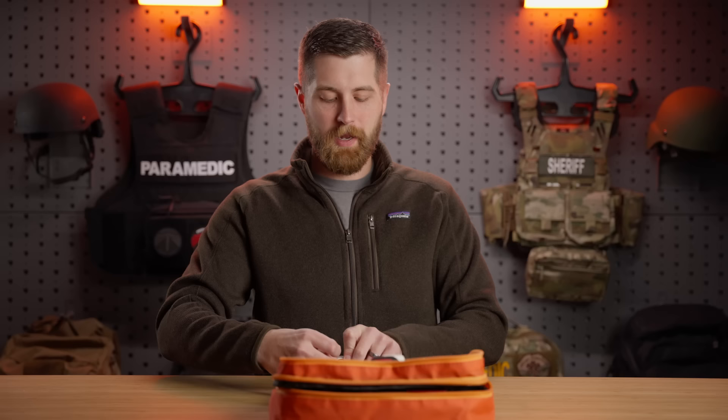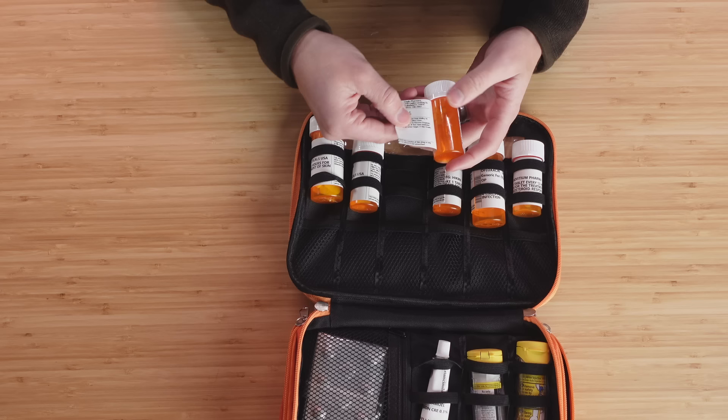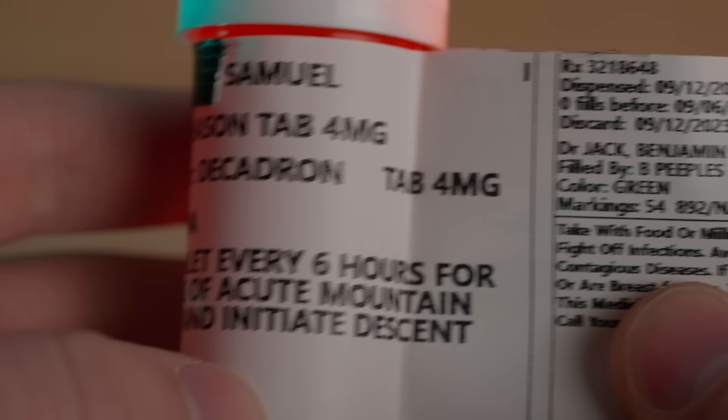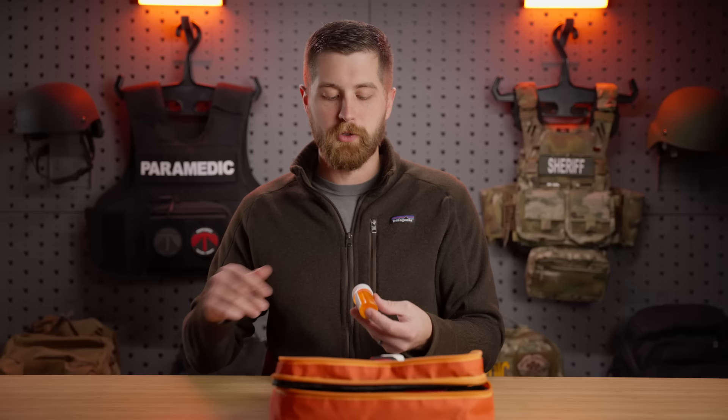Next in the list we have dexamethasone, which is not an antibiotic — it's a steroid, and a really interesting one. Dexamethasone can be used in a lot of respiratory issues, allergic reactions, and asthma, but the primary reason it's in this kit is for treatment of acute mountain sickness, high altitude pulmonary edema, and high altitude cerebral edema. It can also be used prophylactically if someone is going up to a really high altitude. What I like about dexamethasone is that it is very broad spectrum with a lot of different uses, and dosing is pretty standard across the board.